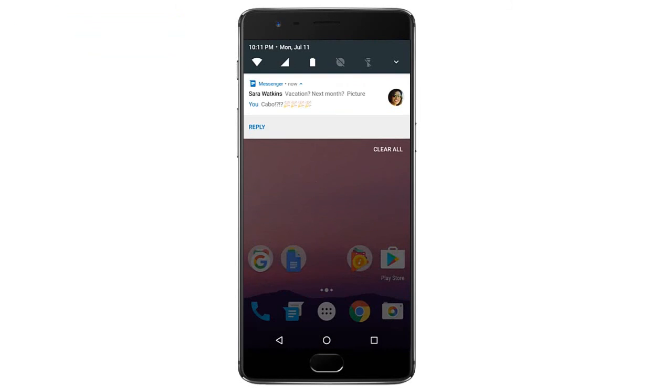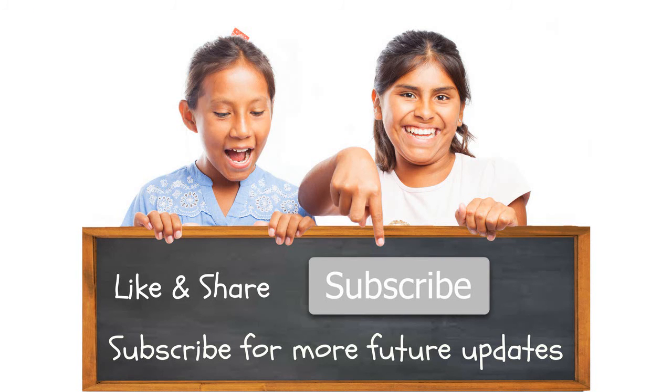Hit that subscribe button if you are not subscribed to my channel, and hope we will see you in my next video.